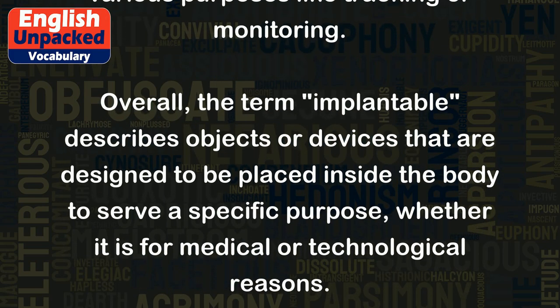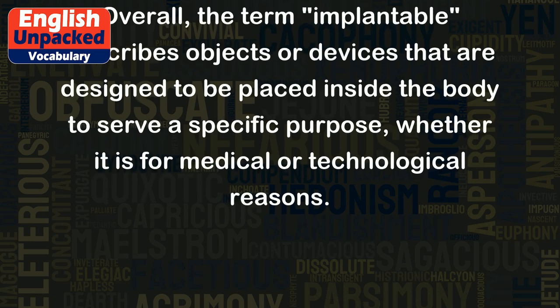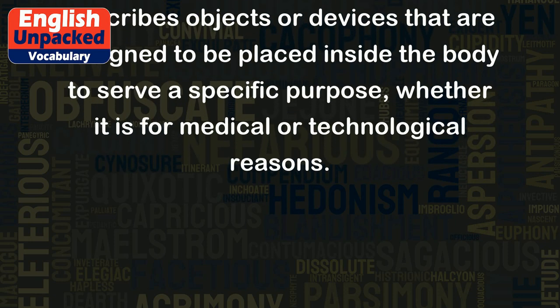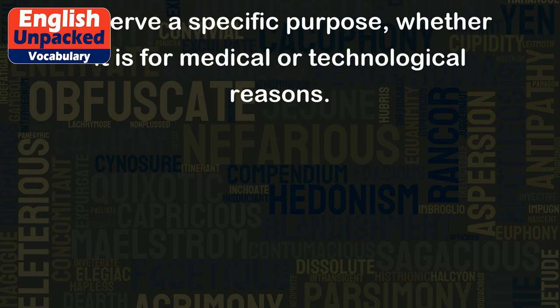Overall, the term implantable describes objects or devices that are designed to be placed inside the body to serve a specific purpose, whether it is for medical or technological reasons.